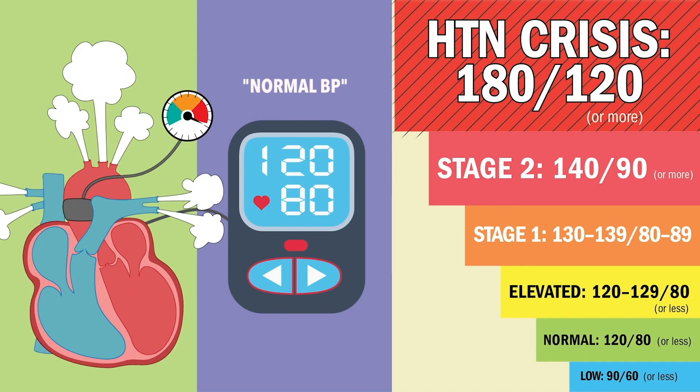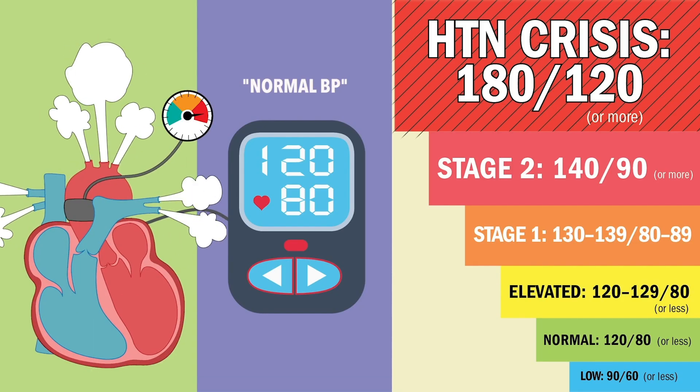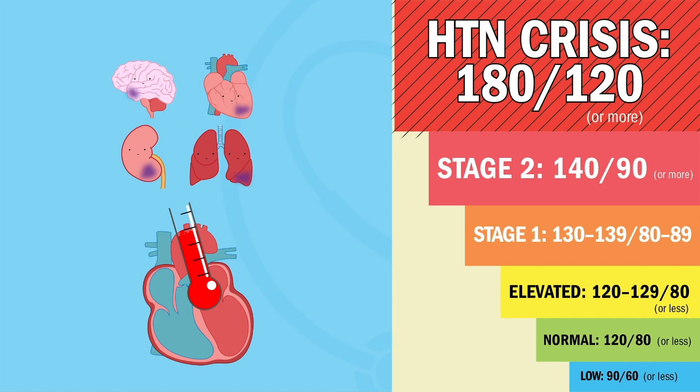Hypertension crisis is anything over 180 systolic and 120 diastolic or more. This is super dangerous because it can cause brain damage and even a heart attack.